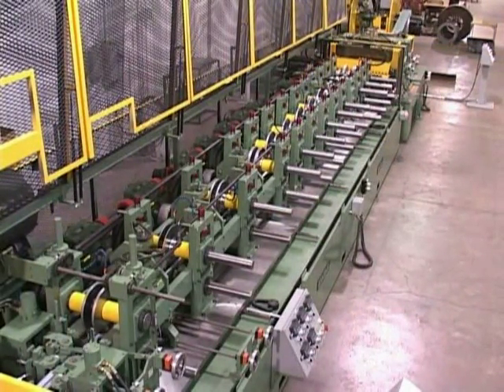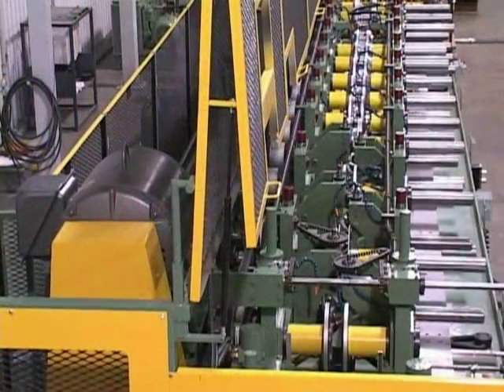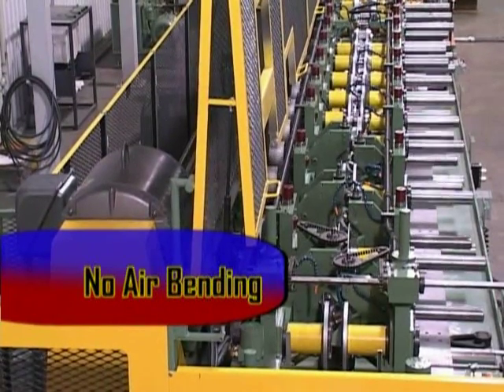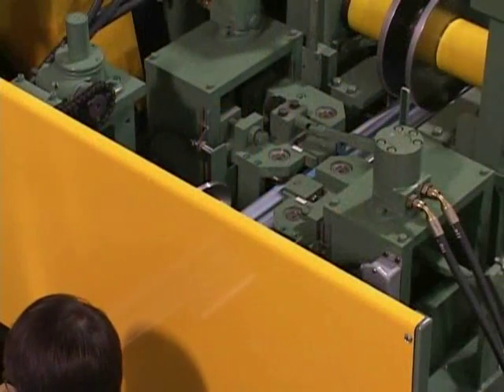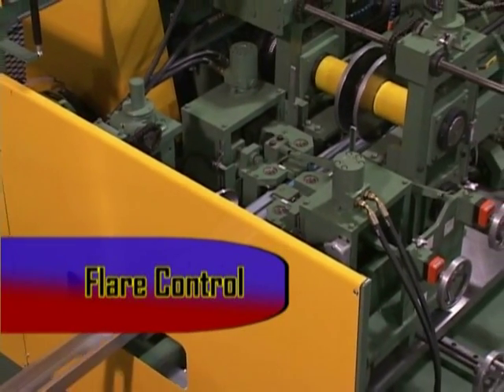Because of experienced tooling engineering, the elimination of airbending, and unique anti-flare controls, the AM300 produces the most precise section found in the steel framing industry. Shape change is accomplished with push-button ease.